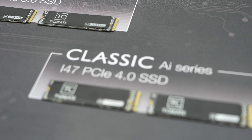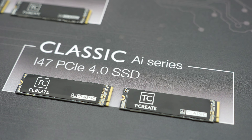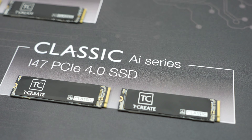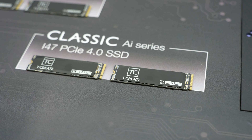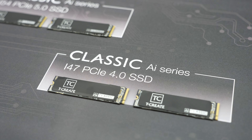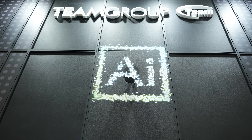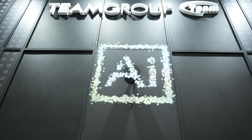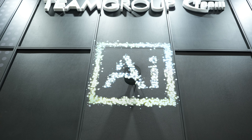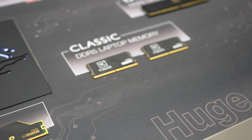Next in line, we have Gen 4 SSDs. These are Classic AI Series i47 PCIe 4.0, which come with only two storage capacities — 4 and 8TB — and go up to 7,200 MB read and 6,800 MB per second write. Next, we have Expert AI Series for AI laptops. Let's see when this takes over the world — just kidding.